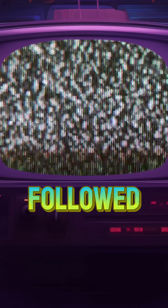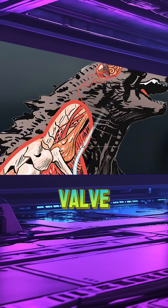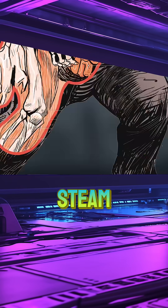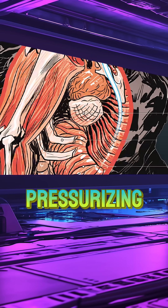It begins with a deep inhale, followed by the injection of water-laden mucus into the stomach. The esophageal valve seals shut as stomach temperatures rise, vaporizing the water into steam. Simultaneously, diaphragmatic muscles contract, expanding the lungs and pressurizing the steam.